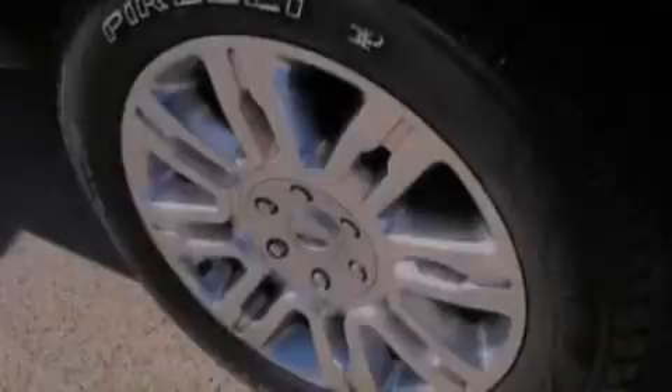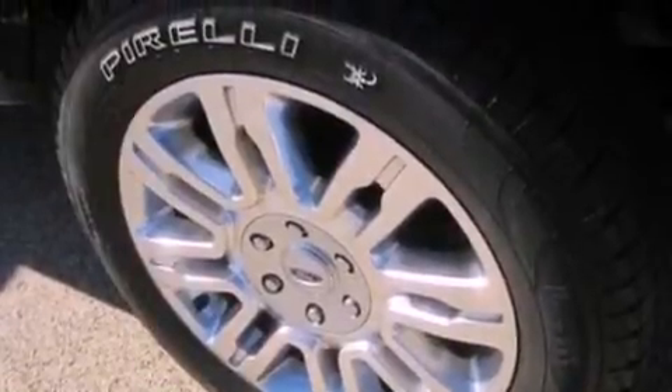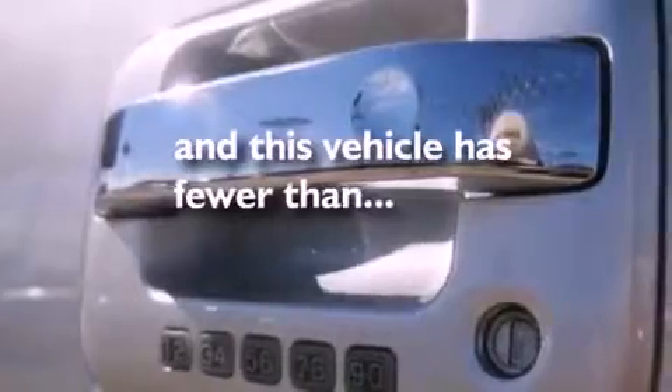Additional features include an anti-lock braking system, side curtain airbags, door reinforcement beams, and this vehicle has fewer than 9,000 miles on the odometer.